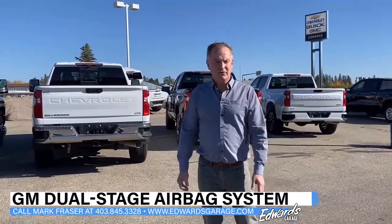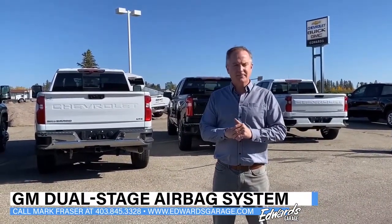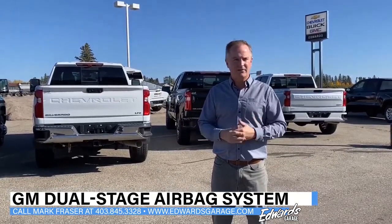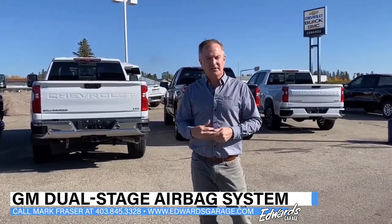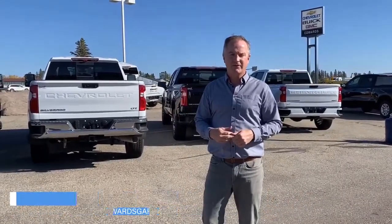So there you have it — a quick overview of the airbag system in our GMC Canyon. As always with safety features, check your owner's manual for full details on the system. But if you do have questions you'd like me to answer, feel free to give me a call at 403-845-3328.